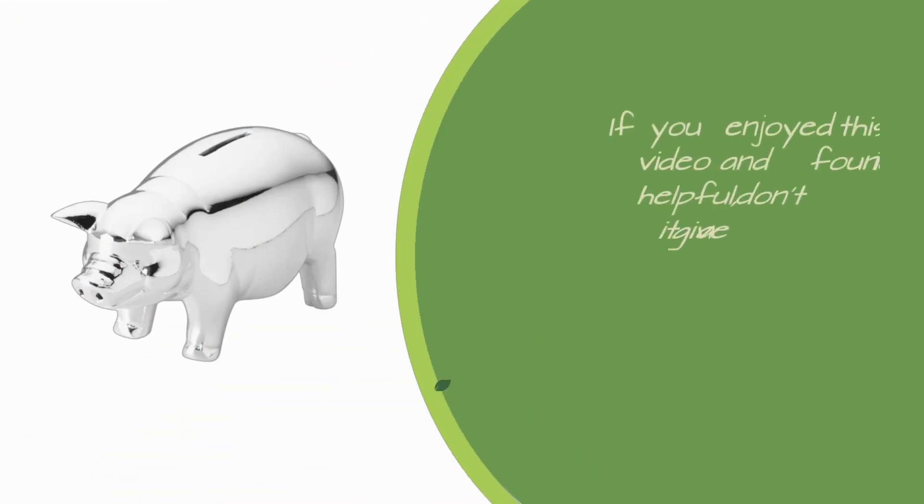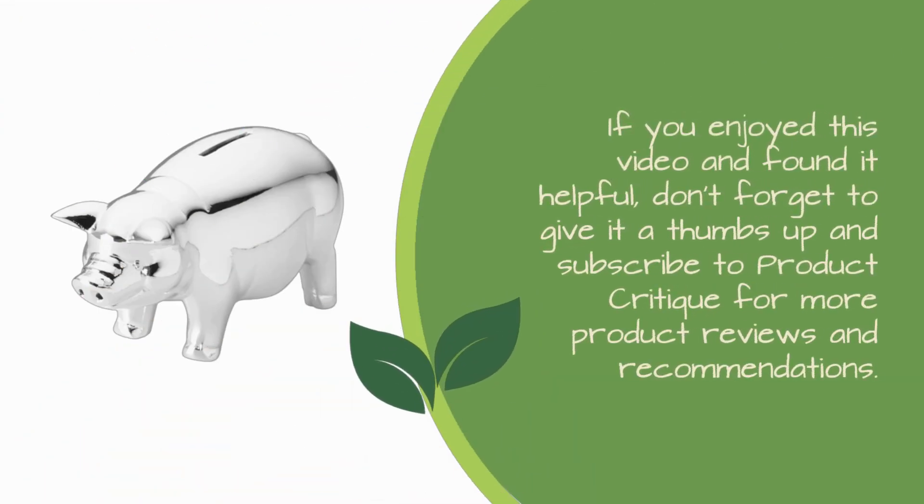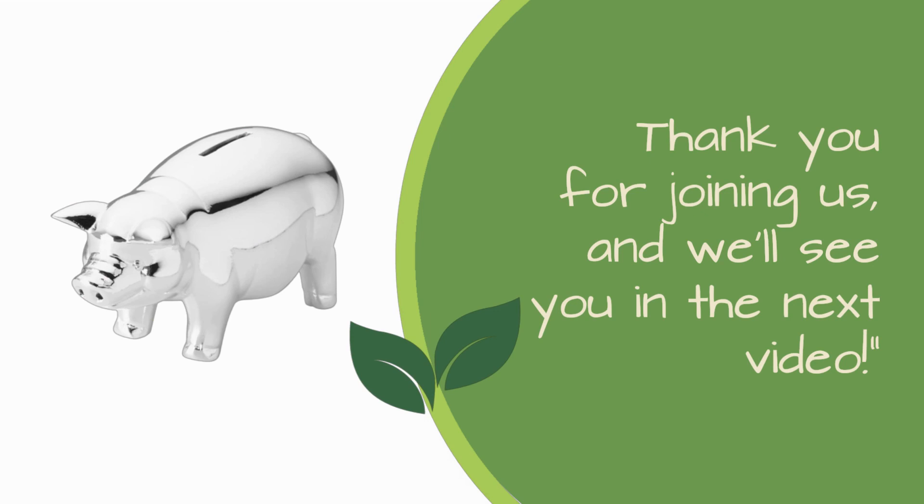That's it for today's review. If you enjoyed this video and found it helpful, don't forget to give it a thumbs up and subscribe to Product Critique for more product reviews and recommendations. Thank you for joining us, and we'll see you in the next video.